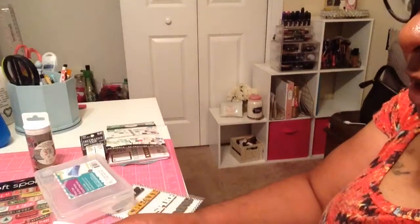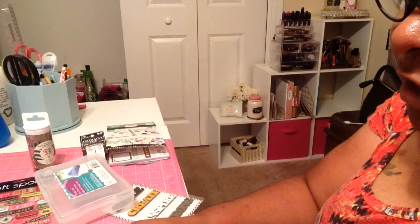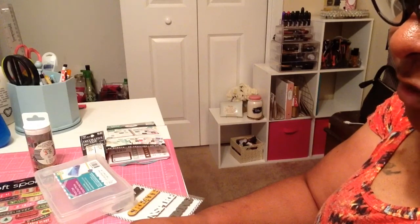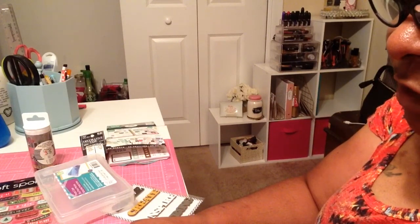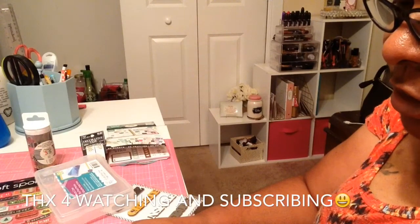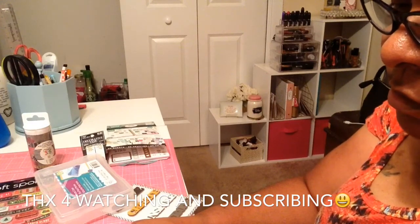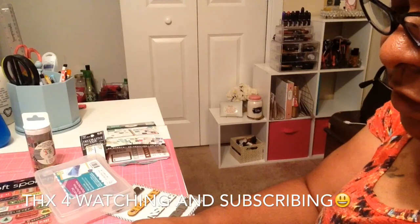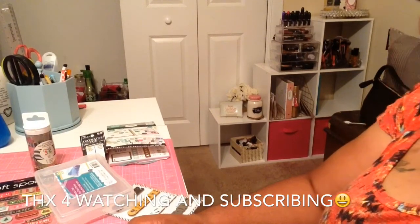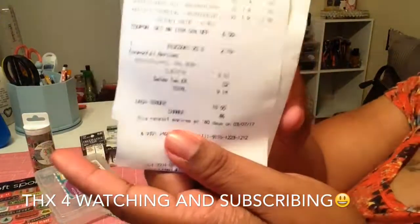Today if you went to Michaels, you could get 50% off, plus use a Joann's 25% coupon — which they wouldn't let me use, but they let me use their 20%. So I got $6.49 off of it, plus $2.15 I think. Anyway, I got all that stuff from Michaels and I only spent $9.14.